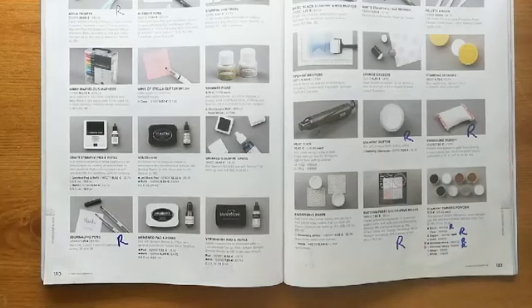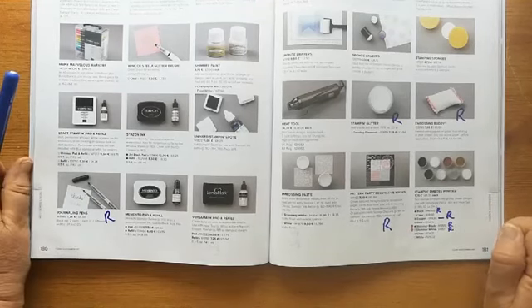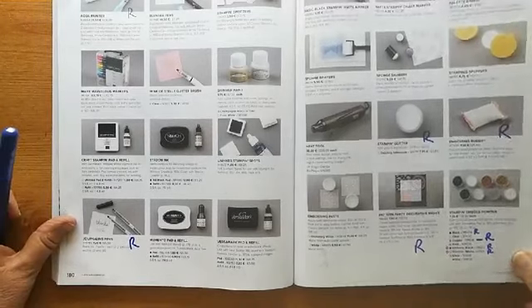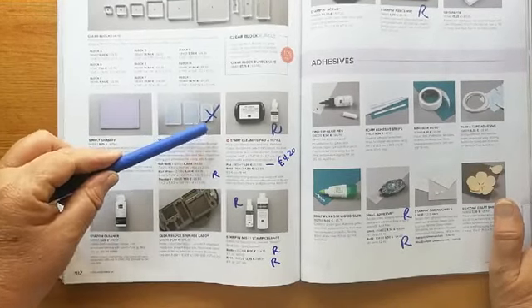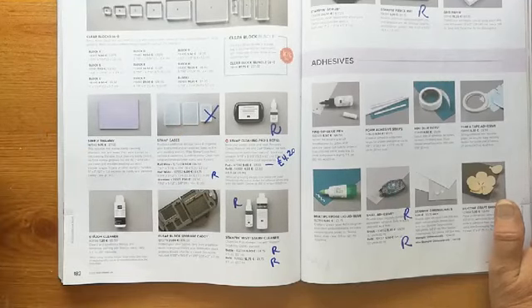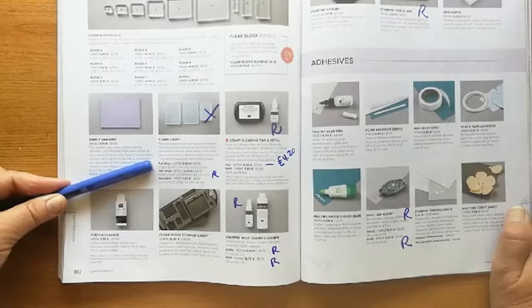Some of our embossing powders are going: black, copper, and the two shimmer ones. Page 181. Page 182: we have the stamping cases. The little half-sized one is retiring, but the other two will be available. I do believe these are increasing in price because of the cost of production, so if you want any stamp cases — which are great for lots of things, storage being the obvious one — now is the time.